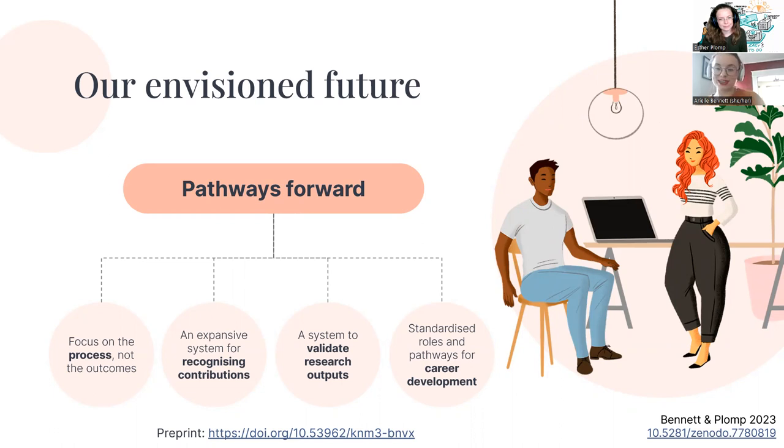Alongside this, we also strongly advocate for massively expanding the system that currently acknowledges how contributions are recognized — taking into account the unique contributions that team infrastructure roles can make to each part of the research process. We also propose a system to validate research outputs, to ensure that what's being produced is reproducible, reusable, and of high quality.